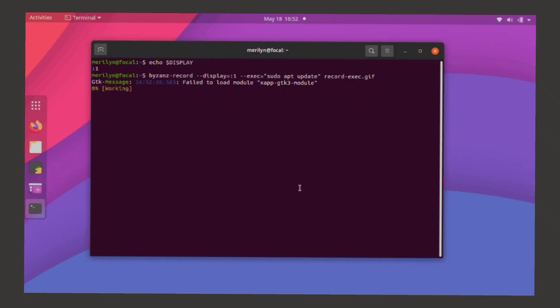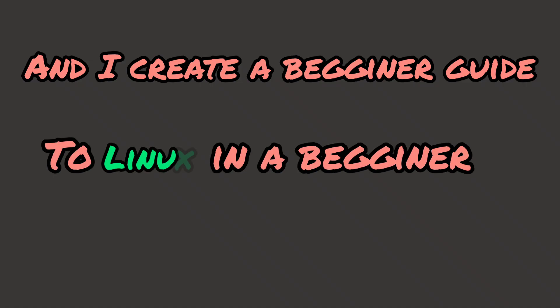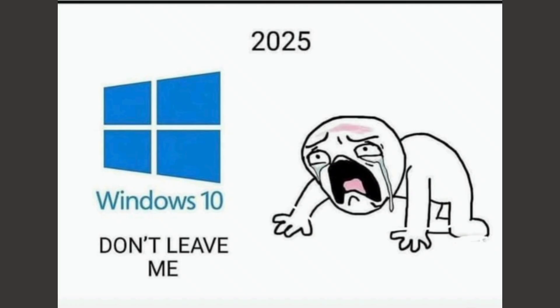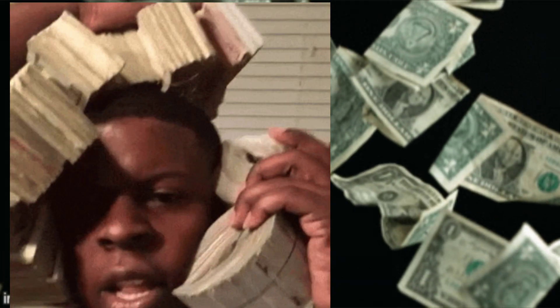I'm planning to build my first server, go completely open source with all my software, and create a comprehensive beginner's guide to Linux from a beginner's perspective — not an expert guide, but a fellow beginner sharing what worked and what didn't. Windows 10 support officially ended in October 2025. Microsoft is pushing everyone to Windows 11, but it has strict hardware requirements that millions of perfectly good computers don't meet, so your choices are either spend hundreds or thousands on a new computer, or install Linux for free.